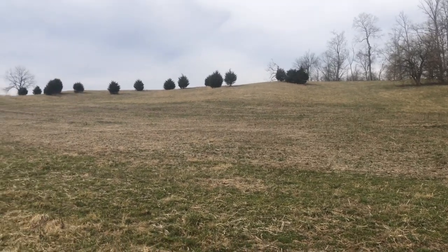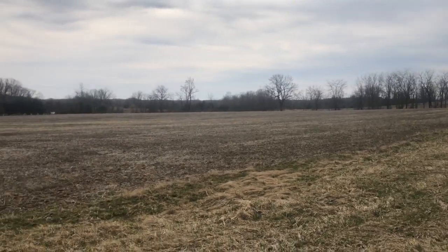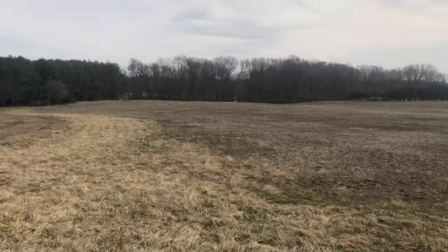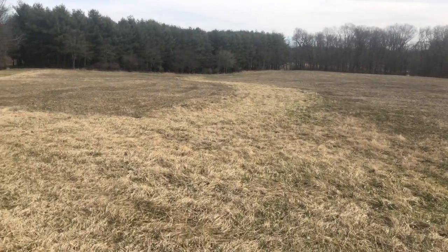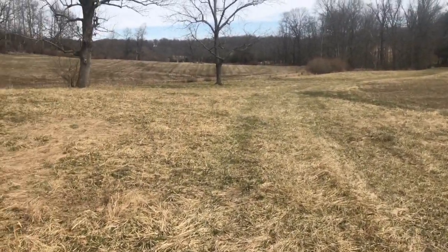I'll put the drone up in the air and fly it around to show you the lay of the land. I'm in a waterway right now where all these little fingers are starting to come together — all the spokes are starting to meet at the intersection.